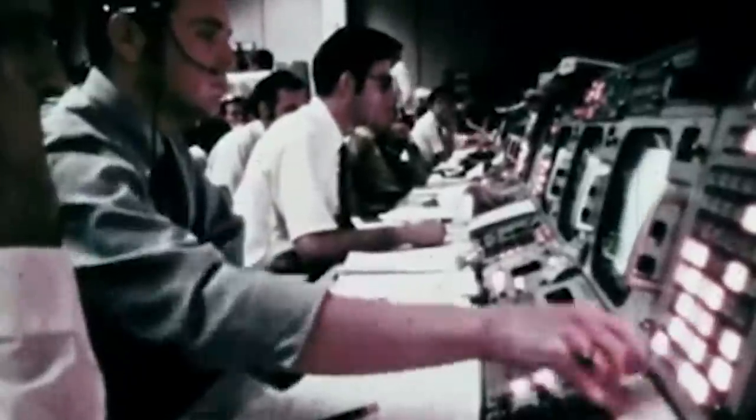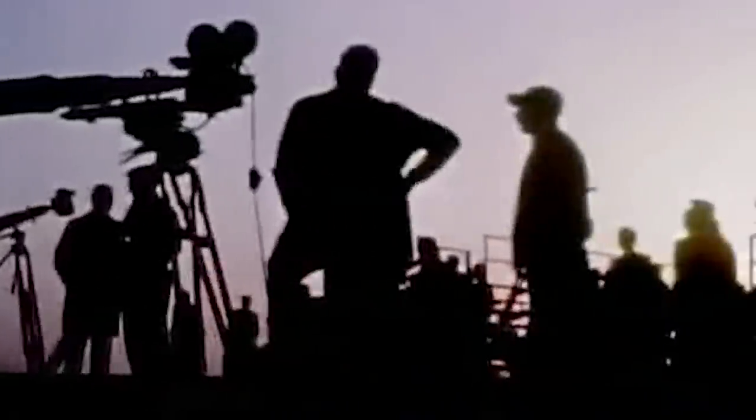The staff of the White Sands Missile Range provided safety procedures, radar systems, video and photography, telemetry data, recovery operations, and other necessary elements.